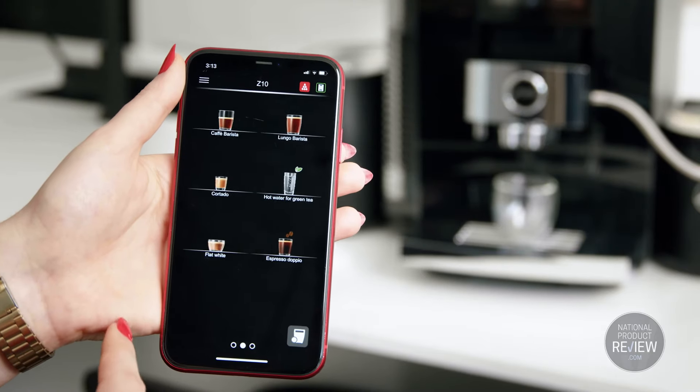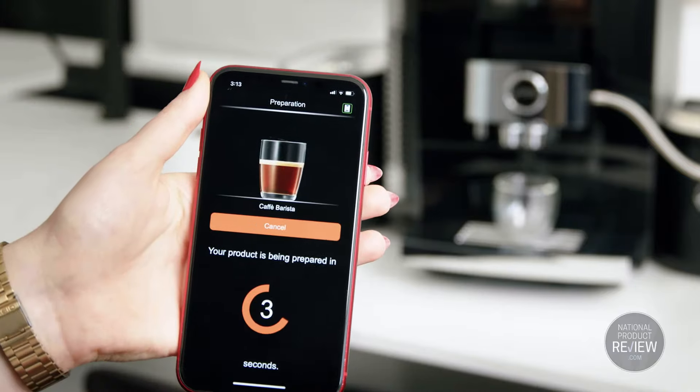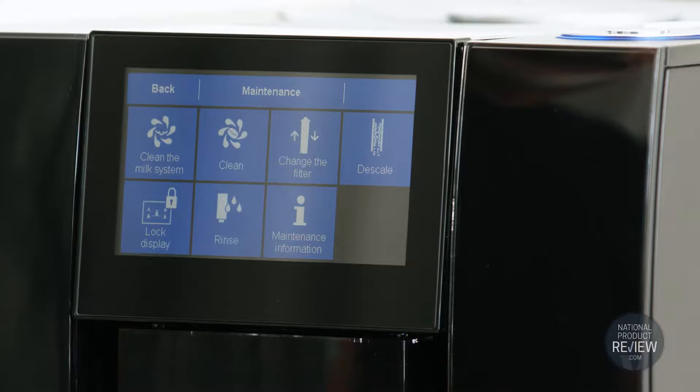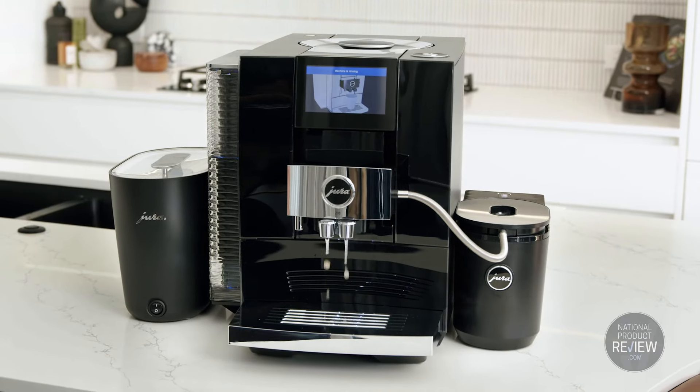And with Joe, the Eura operating experience, you can control and curate your brew from your smart device. Rinsing, cleaning and descaling programs are integrated into the machine.